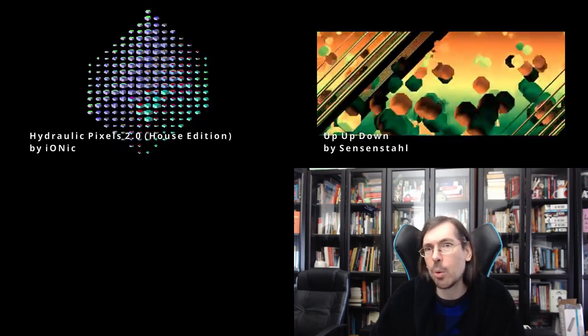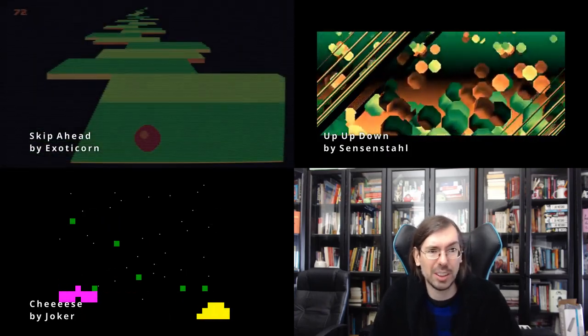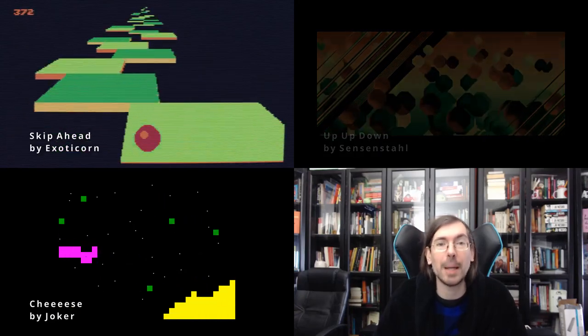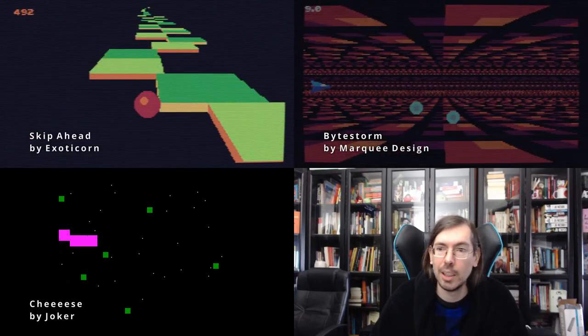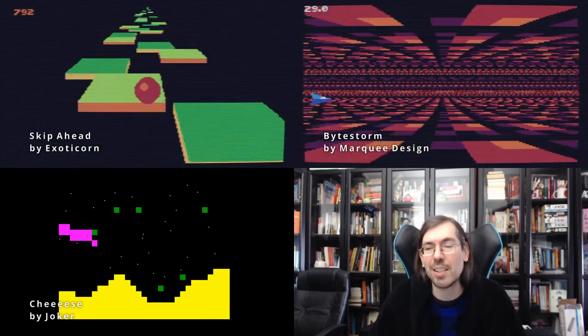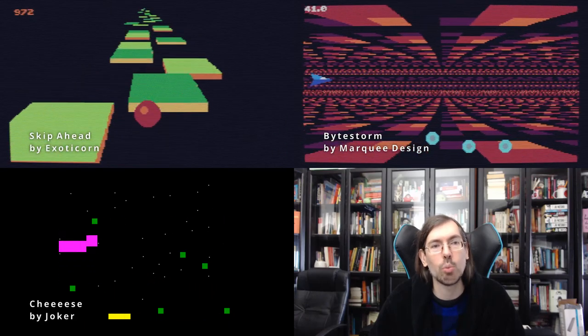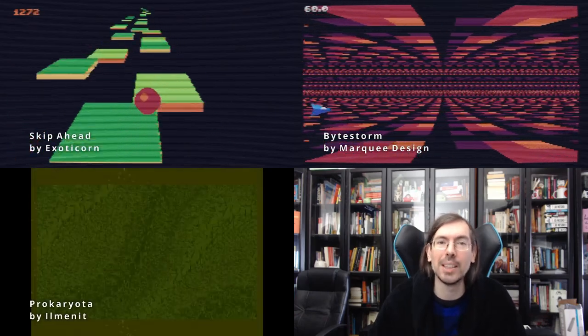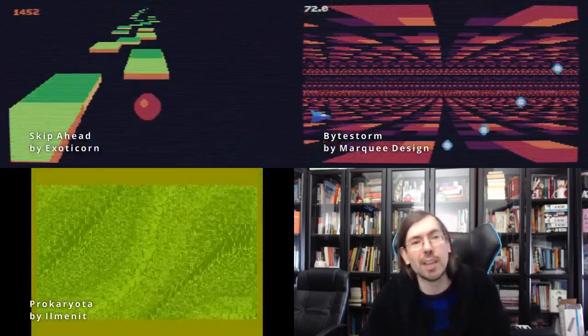Talking about Nano, we had a Nano game competition to make a game under 256 bytes, with a few interesting releases. For the ZX Spectrum we had Cheese by Joker getting third place. In second place we had Skip Ahead for the TIC-80 by Exoticorn. And in first place, also for the TIC-80, we had ByteStorm by Markey Design. In the old school 128 byte intro we had 16 submissions, and the highest voted one was Procariota by Illuminate of Agenda — really cool for the Atari ST.